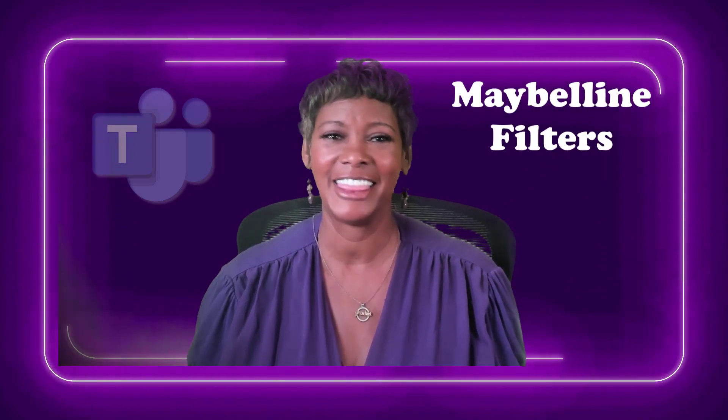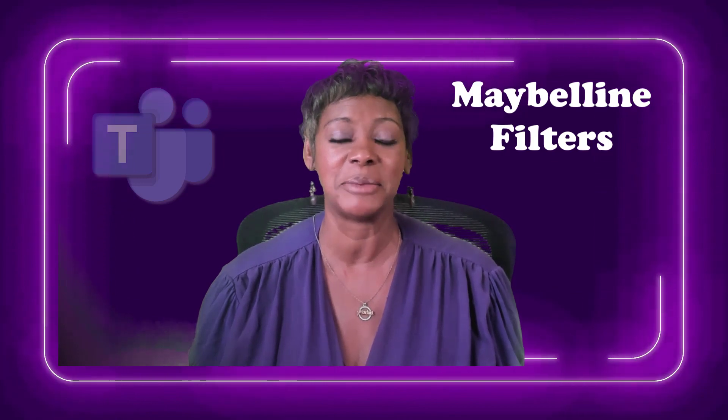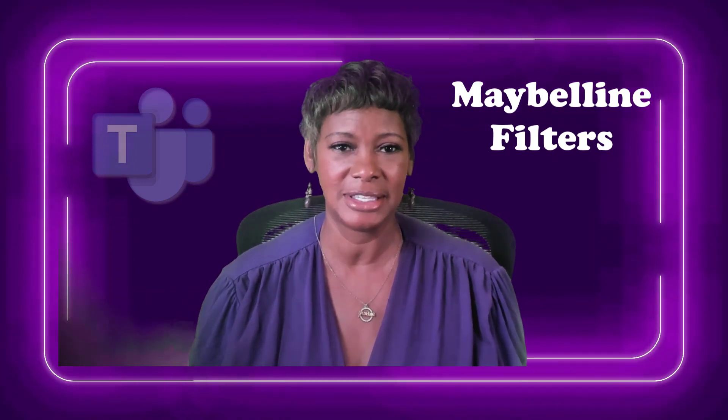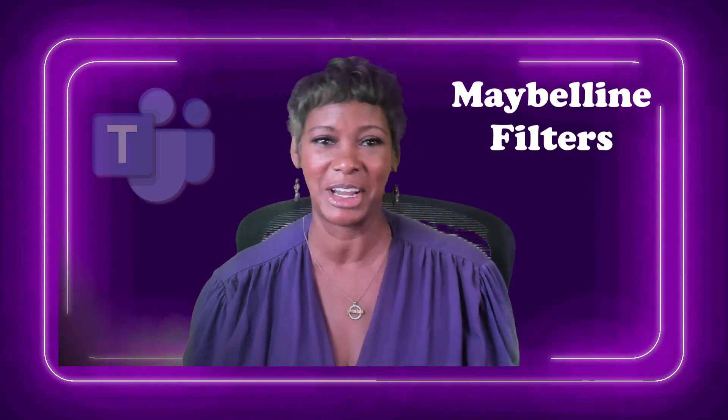Microsoft Teams has a new filter lineup from Maybelline. That's right, you heard me — Maybelline. There are some filters in there that are going to help enhance your appearance, even for men, so this is not just for women. Let's go check them out.